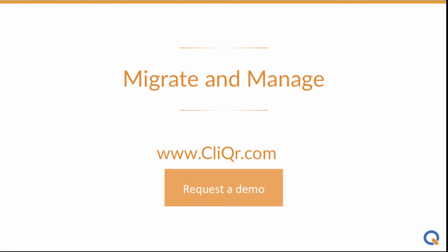To find out more about how you can migrate and manage with Clicker, visit Clicker.com and request a demo today.